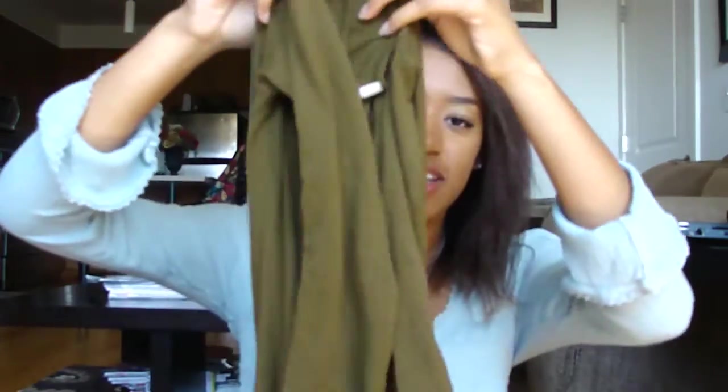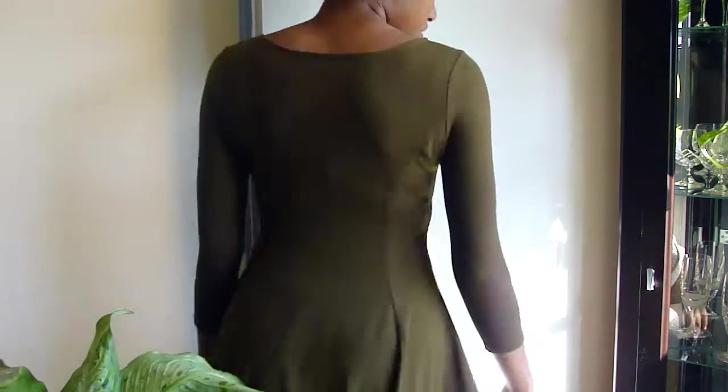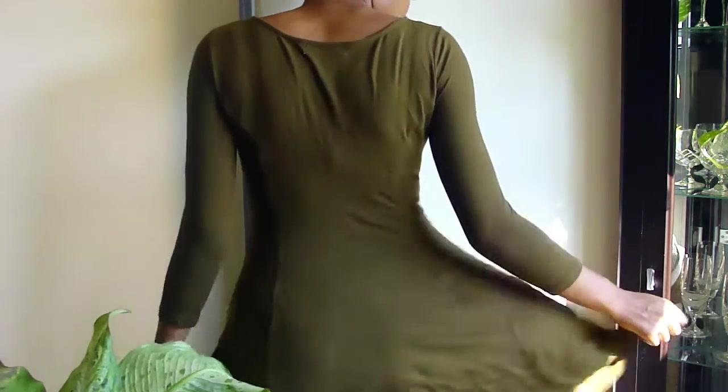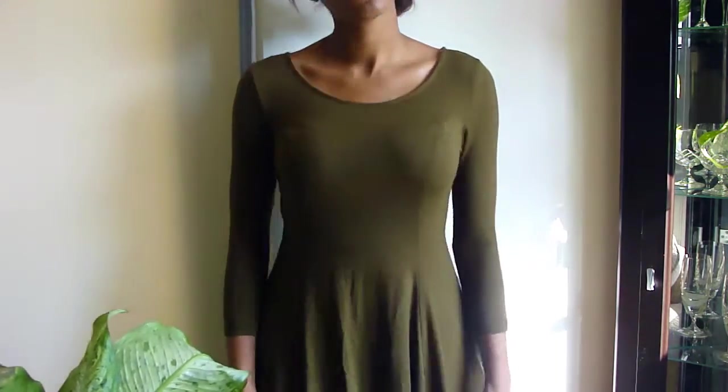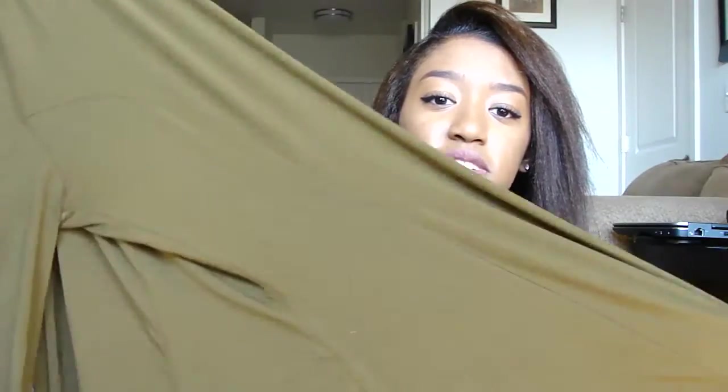I got this dress — it's quarter-length sleeve. I was going to get it in rust but it was sold out. It was about $13. The material is so stretchy and soft — you can find it on the website, it wasn't that long ago when I got it.